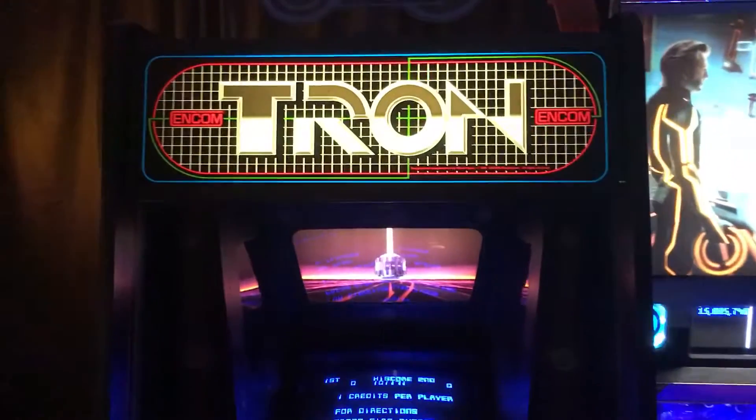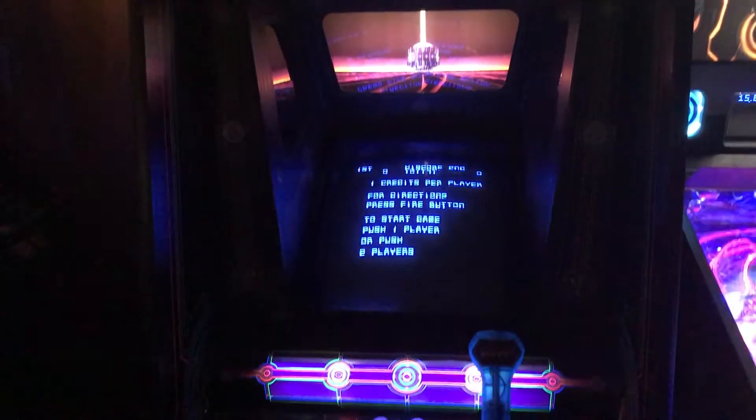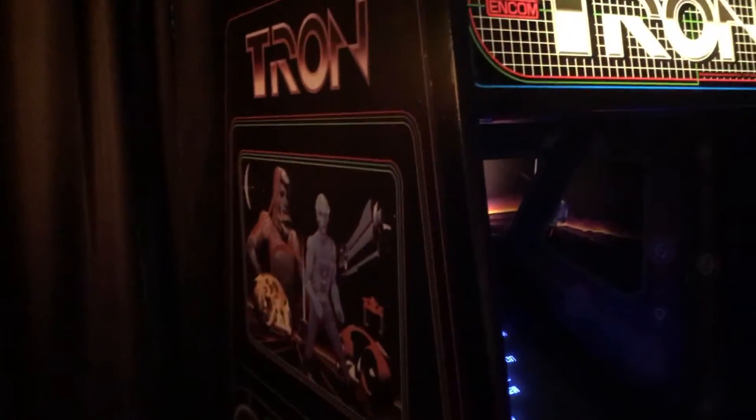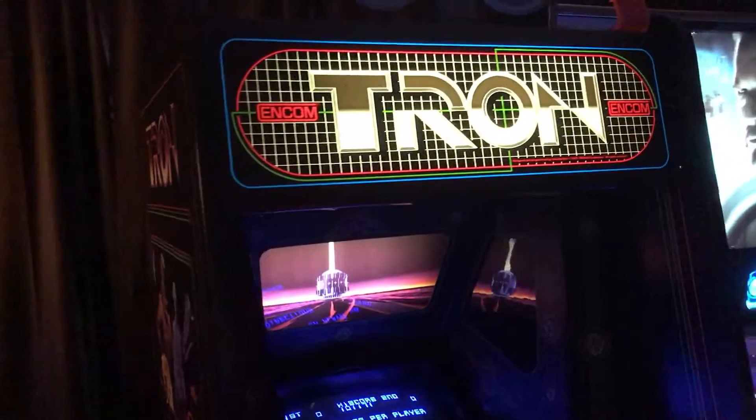Here's Tron — this one's pretty much fully restored, in really really good shape. The lights are low so you can't really see the side art, but it's pretty beautiful.